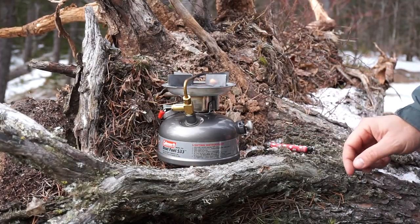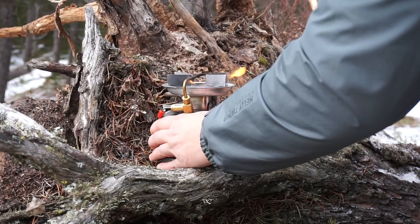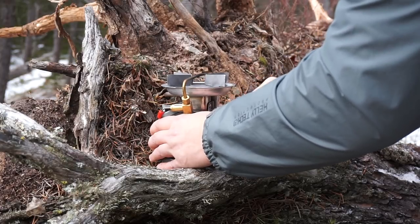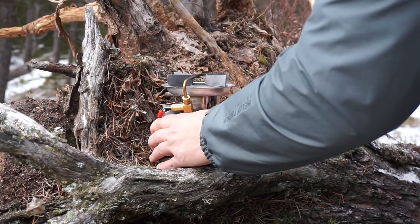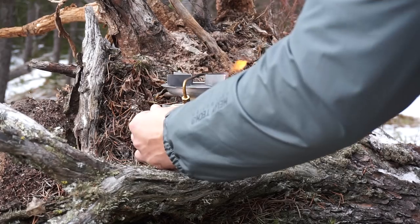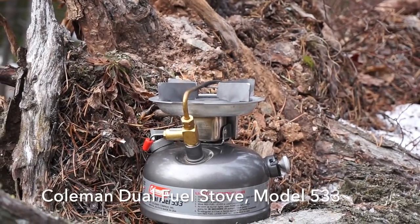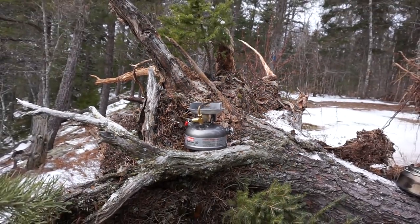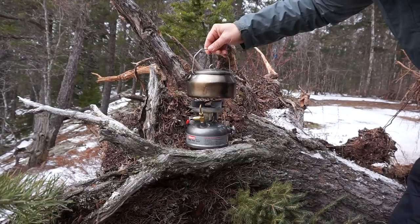Got the official Trailer Park Boys lighter - you need that in the woods. Sometimes when these are cold they're kind of a itch to get going. You have to wait until the little bar going through the middle heats up. So as you can see, she's going there now. Going to get the kettle on.